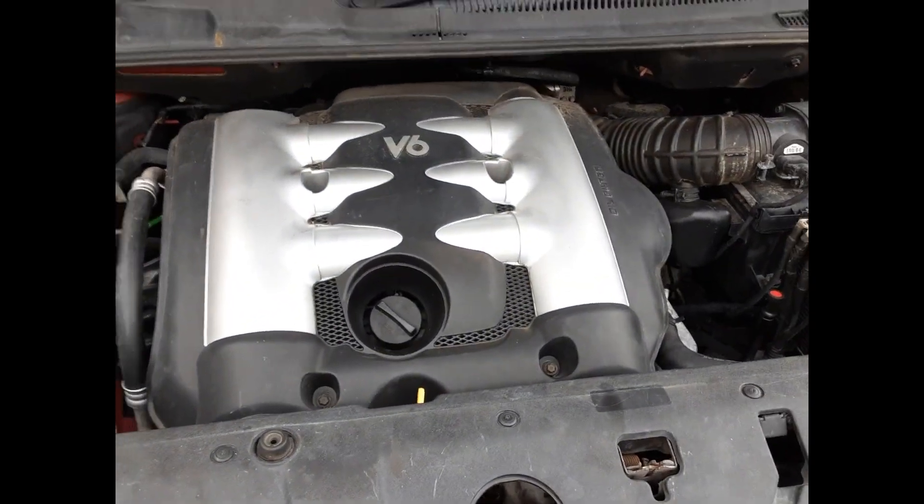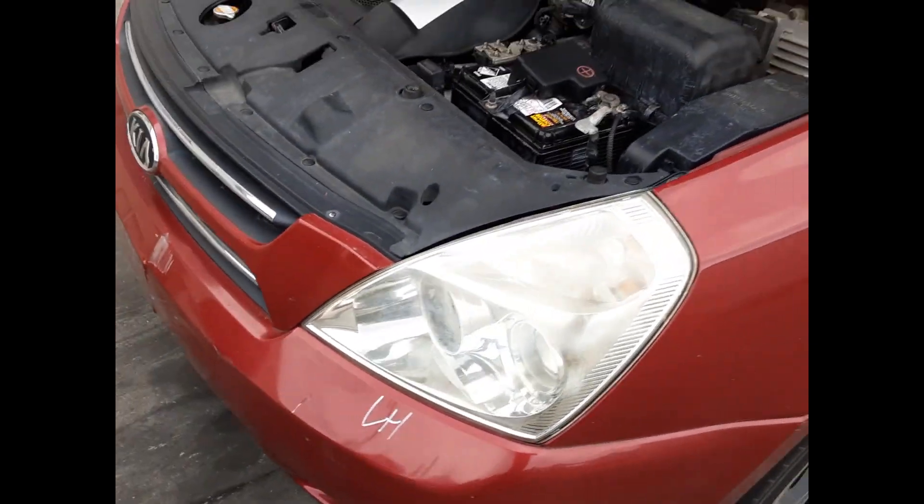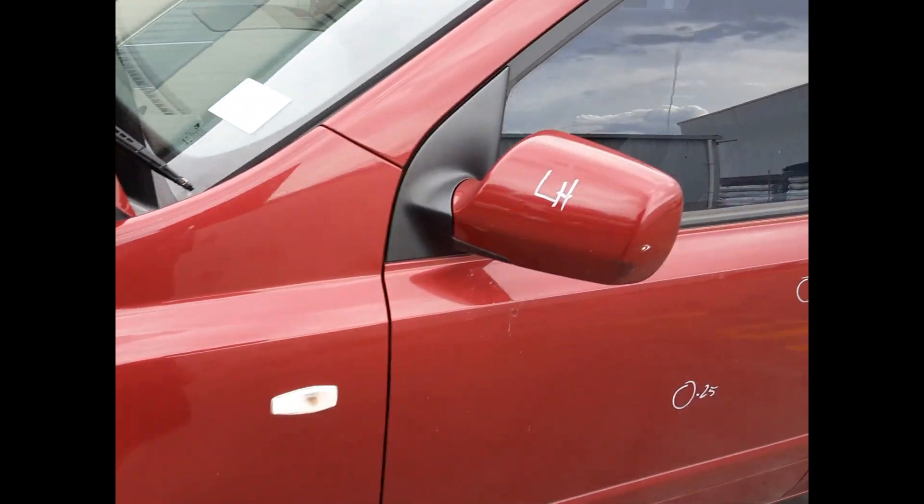The G60A 3.8L V6 petrol engine. Right-hand headlight, right-hand fog light, left-hand headlight. Left guard appears to have no damage. Left power door mirror.